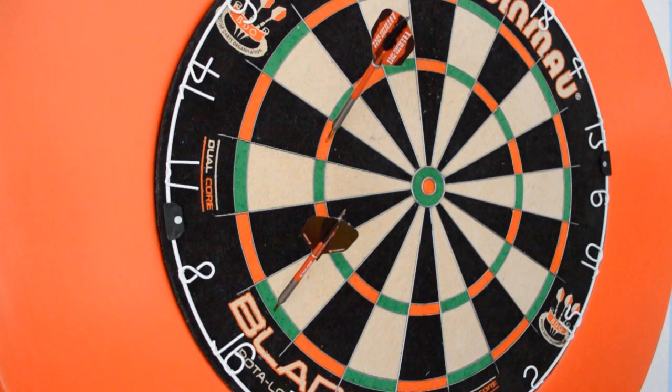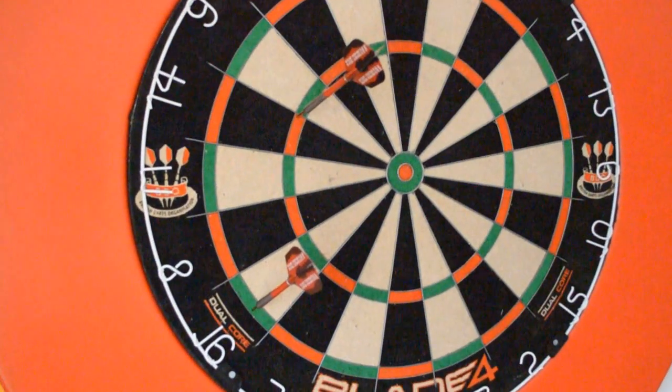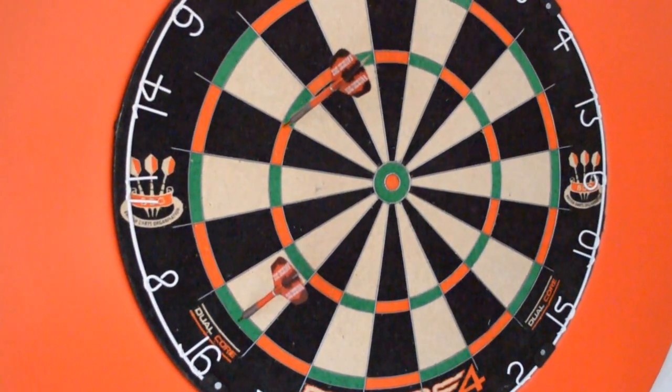Hi everybody, welcome to the 5th episode of Funny Finish Friday here on Darts Reviews. The finish of this week's episode is 74. That's the most common route to check out 74: triple 14 and double 16.